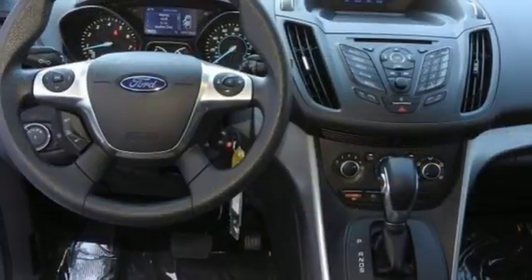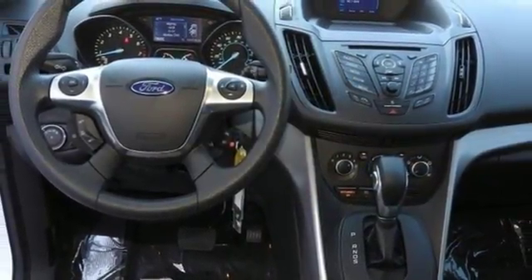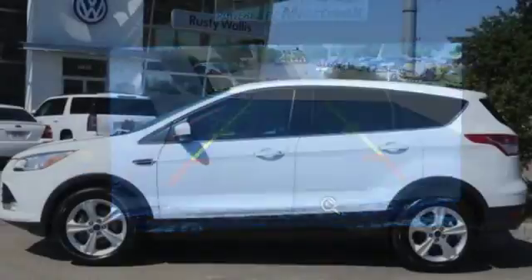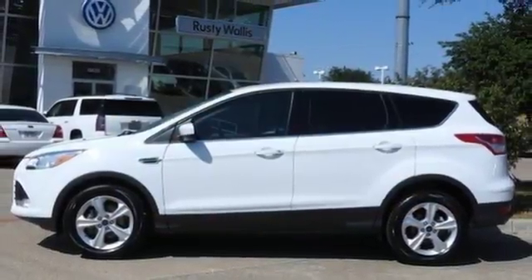Other convenient features include a split-folding rear seat, low-tire pressure warning, and my key system. Get behind the wheel of this Ford Escape today and handle the road with ease.